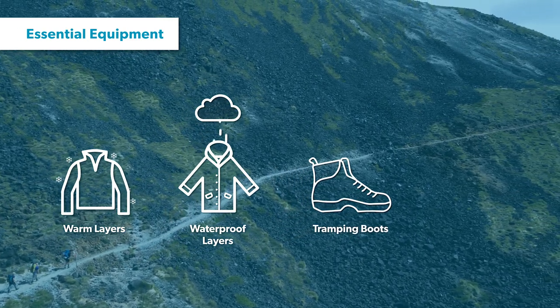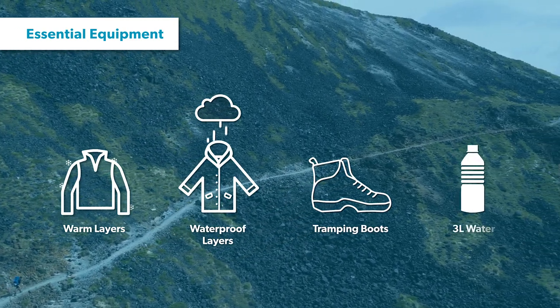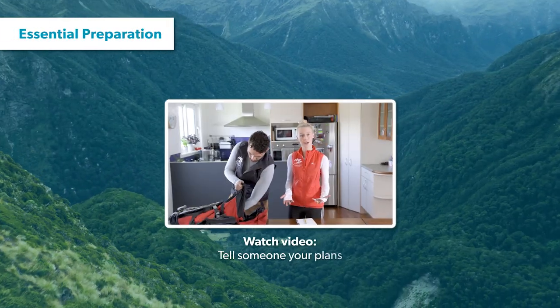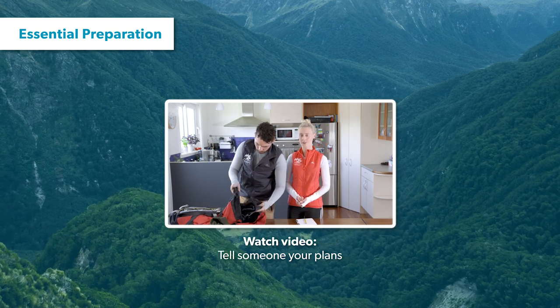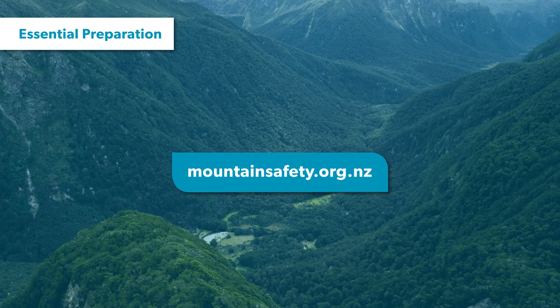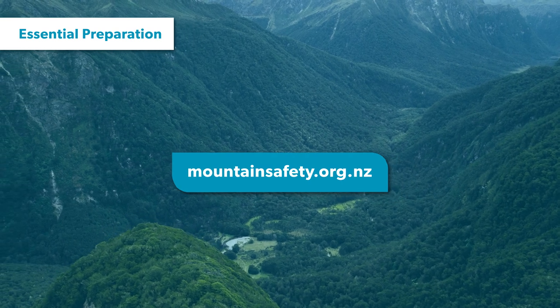Warm and waterproof clothing will be essential. You'll also need a good pair of tramping boots and make sure you carry enough water for the whole day. As with all walks and tramps in New Zealand, make sure you leave your intentions with a trusted contact and inform them when you've finished. You can find out more about leaving your intentions at the Mountain Safety Council website.